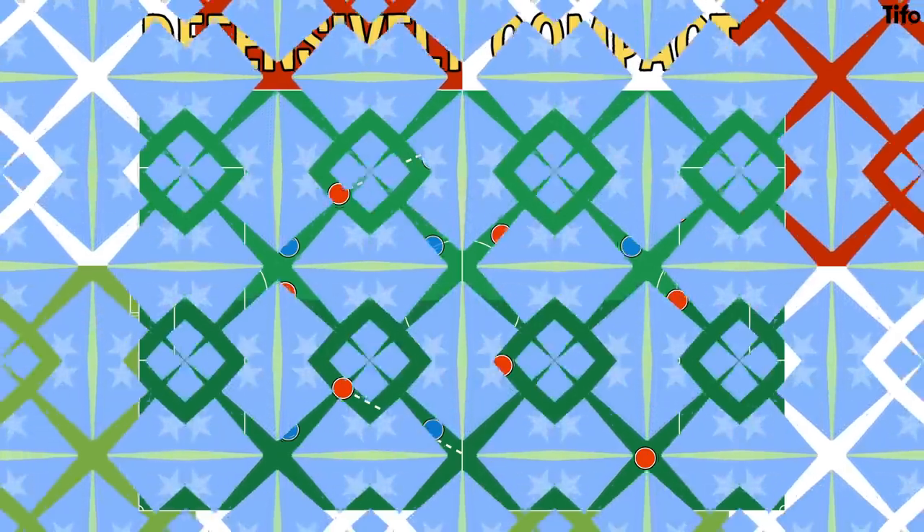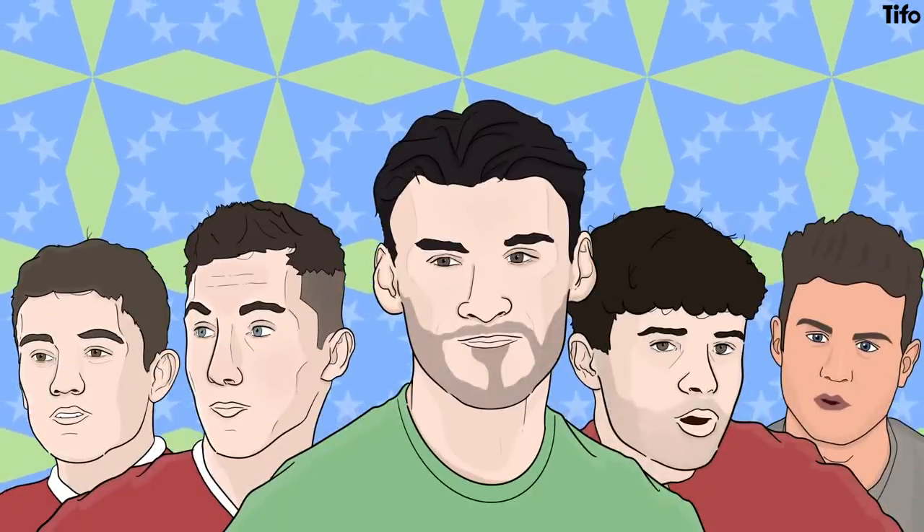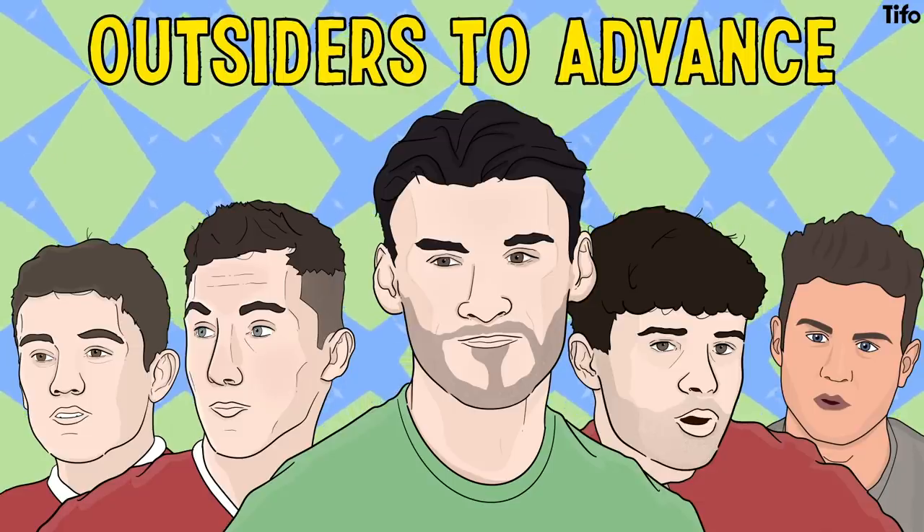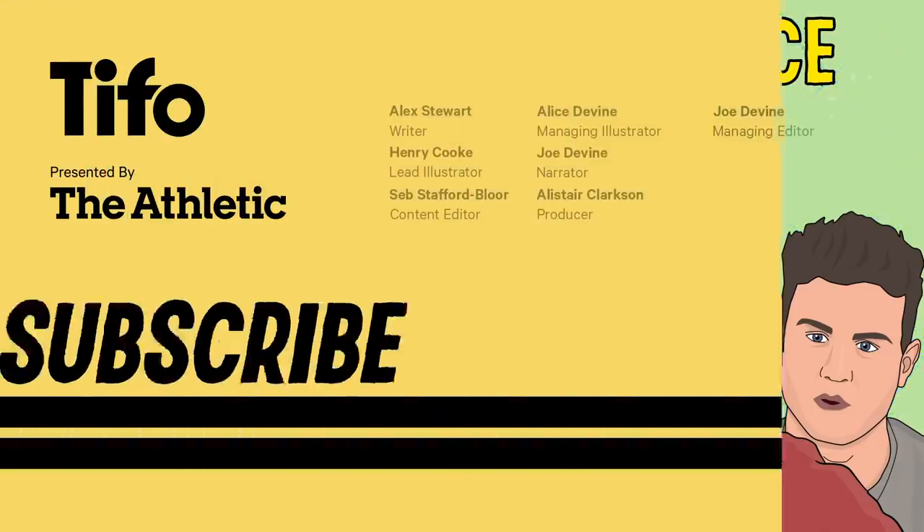Wales may lack the overall squad depth of the other teams in this group, and that makes them outsiders to advance, but their star power means they are not to be underestimated.